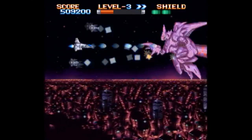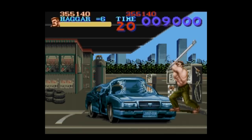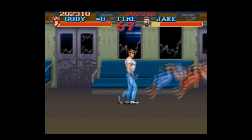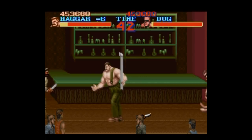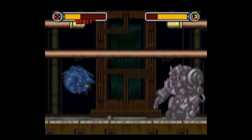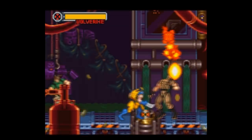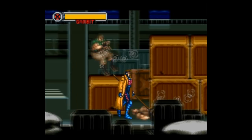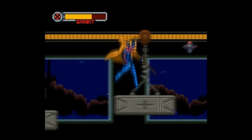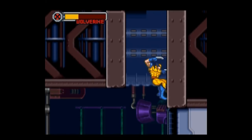For beat-'em-ups, I'm always going to be partial to Final Fight. It's always super cheap, and it's got such great sound you want to play it just for the satisfying sound of smashing someone with a huge pipe. X-Men Mutant Apocalypse is another solid beat-'em-up made by Capcom. I really have no idea why this game is so cheap, because it's very good. I like the Mega Man-styled aspect of having a different mutant for each stage, and the Street Fighter-styled controls for each mutant power. Definitely check this one out.